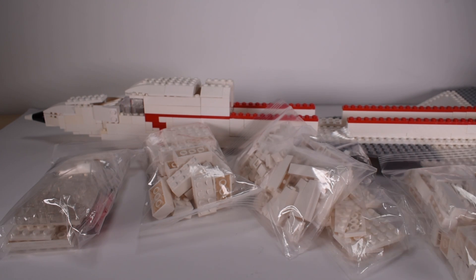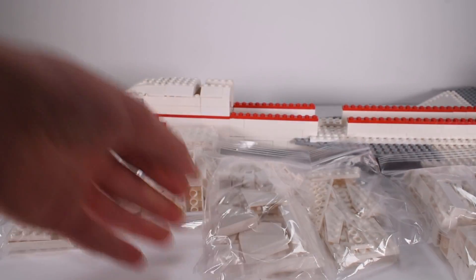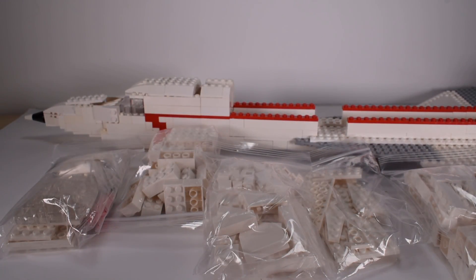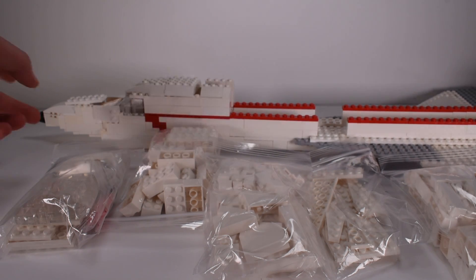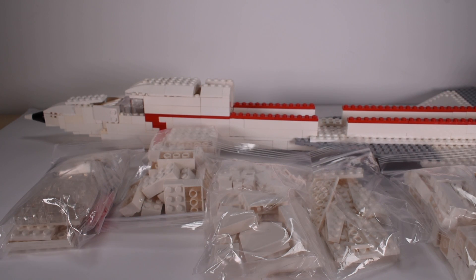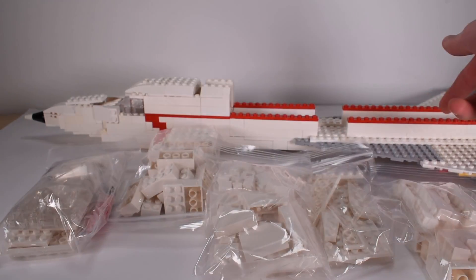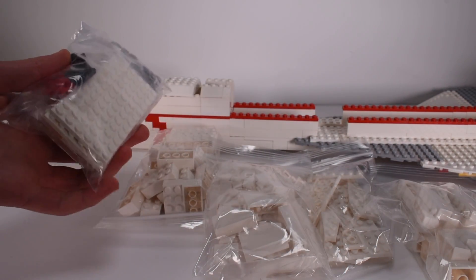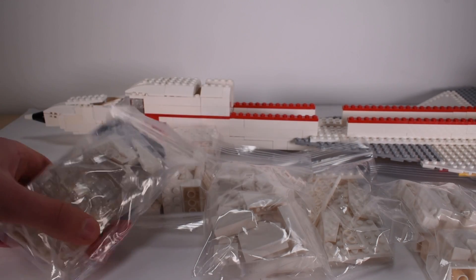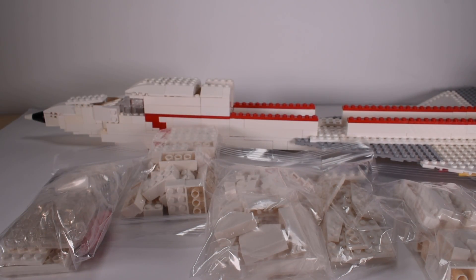I do not have the tail section at all — I did not order that. I did order some pieces to experiment with the tail. I've ordered the nose cone, and then I've ordered all the pieces for the top. I've also ordered pieces for the wings, and then for the bottom, and windows as well because I don't have those. And then some extra pieces just here and there for other projects and everything.